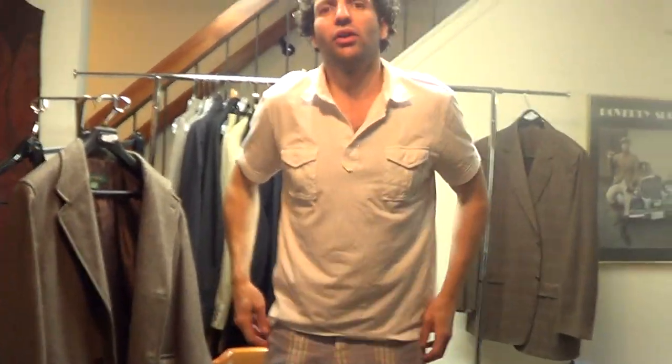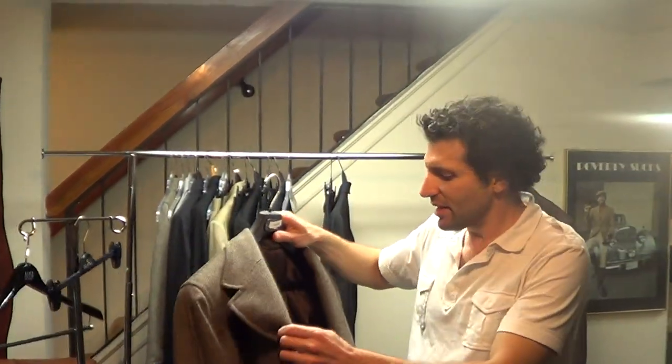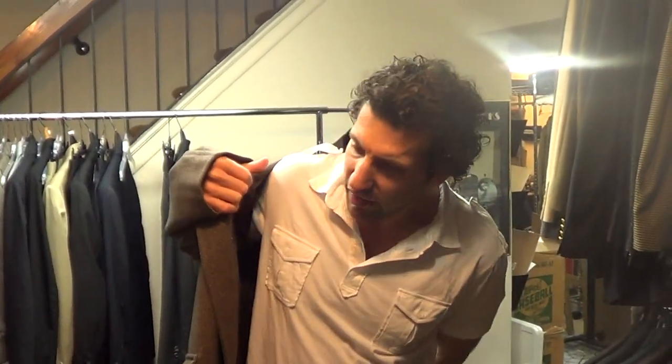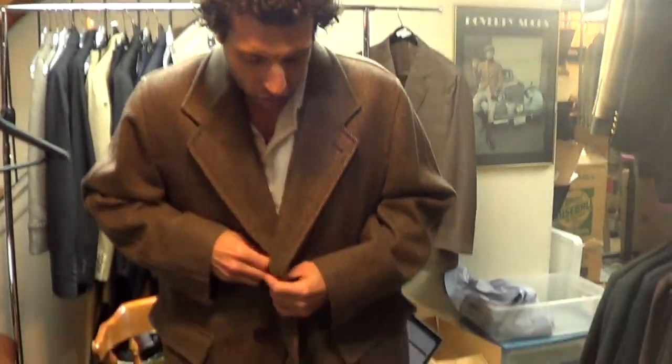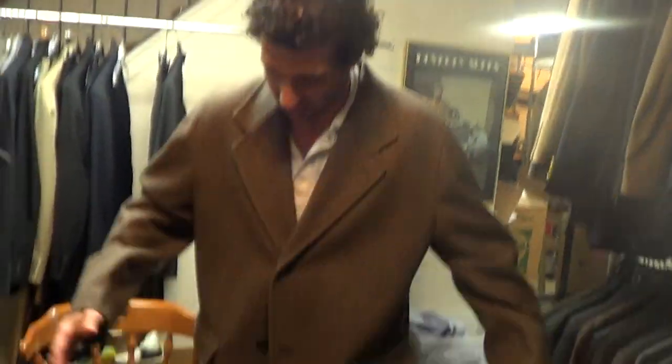I'm 5'10", I weigh 160 pounds. Normally I would wear a medium, but this seems a little big for me. I like a size 38 suit jacket. The model doesn't seem like it's designed to be a very slim-fitting model — it's designed to be a roomy model, but this is too big for me. I'm going to say that this is appropriate for someone who generally wears about a size 42 suit jacket.